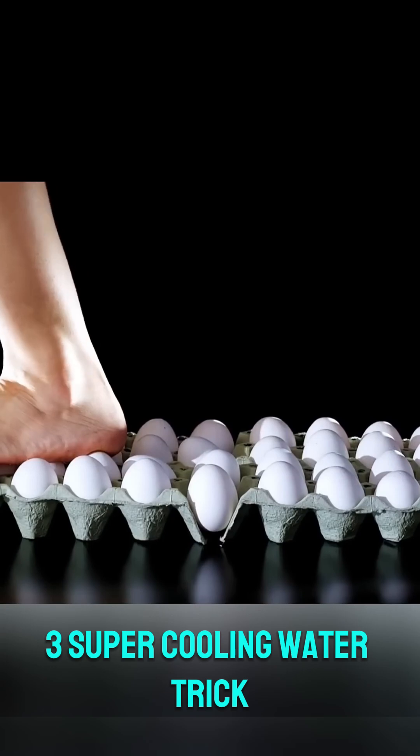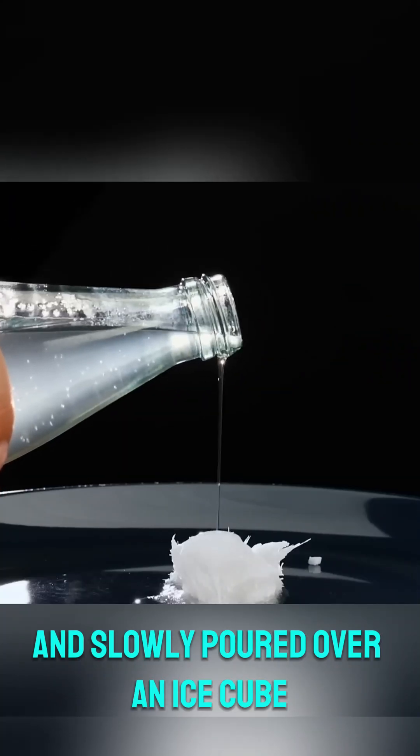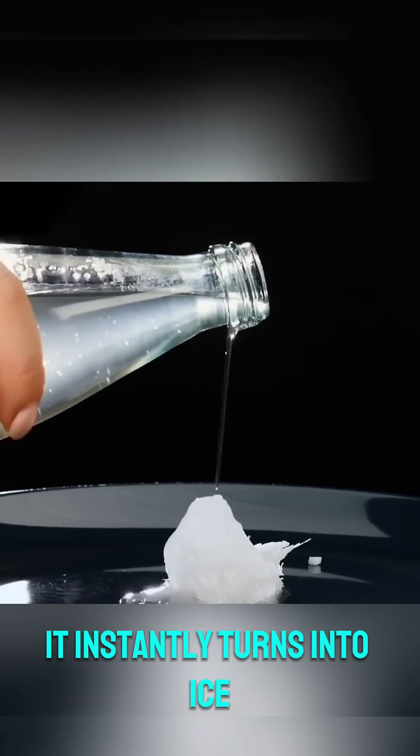3. Super cooling water trick: when water is cooled to minus 18 degrees Celsius and slowly poured over an ice cube, it instantly turns into ice.